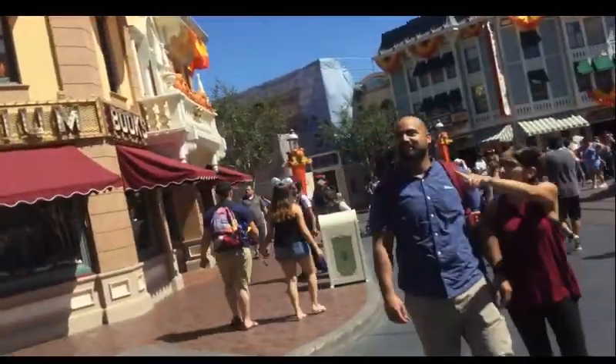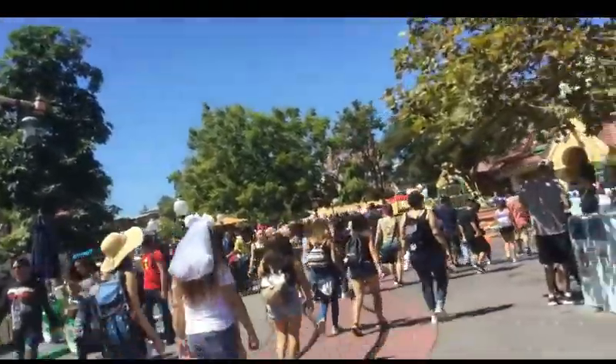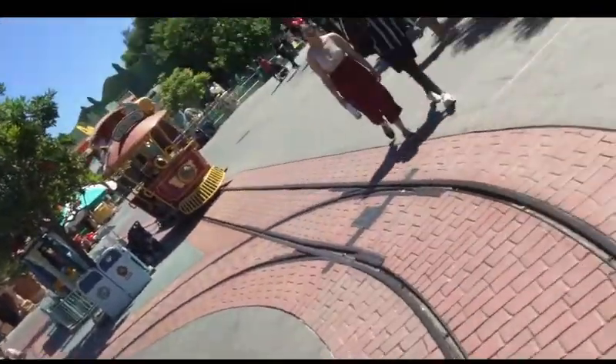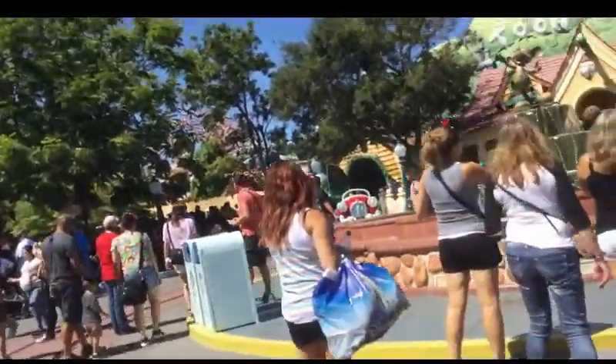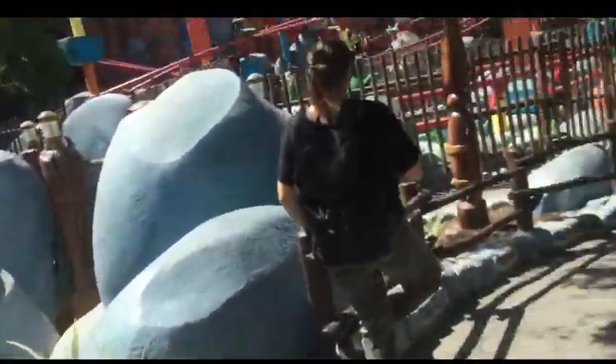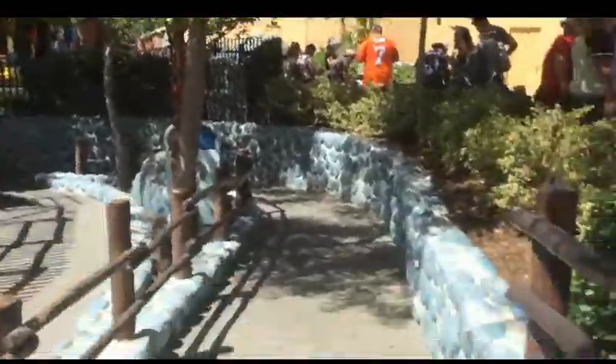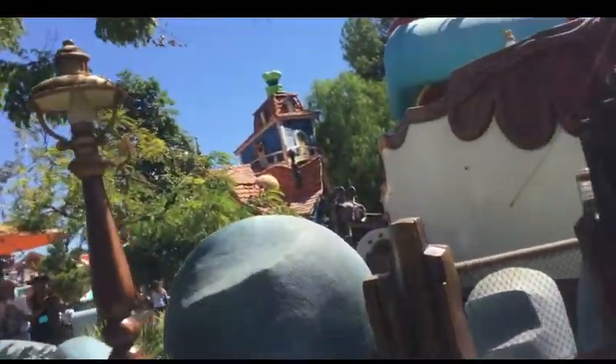Alright, let's get ready for our first attraction. Welcome to Toontown everybody, as we are now entering Gadget's Go Coaster for our first ride of the day. This is manufactured by Vekoma, which is actually one of their wooden coasters — of all things, it's in line to get an RMC treatment over in Holland at a theme park called Walibi Holland. Check out the Theme Park Worldwide channel by the way, their stuff is usually pretty good.